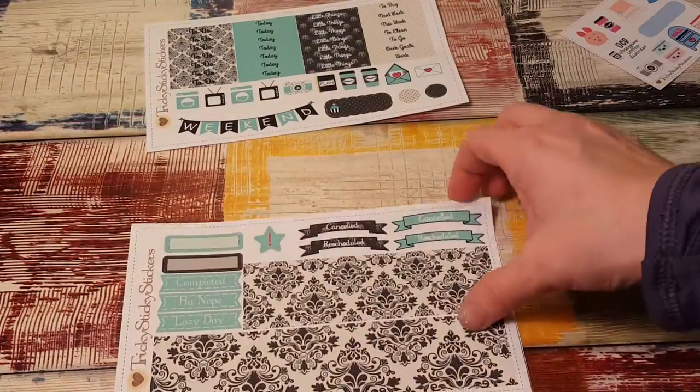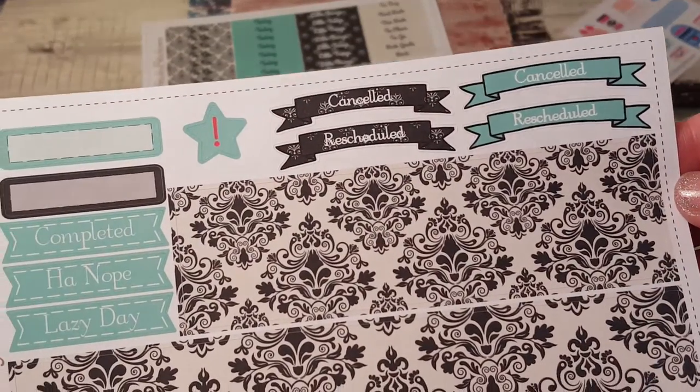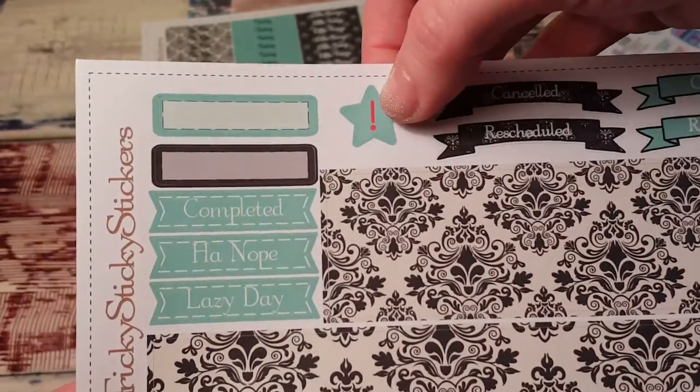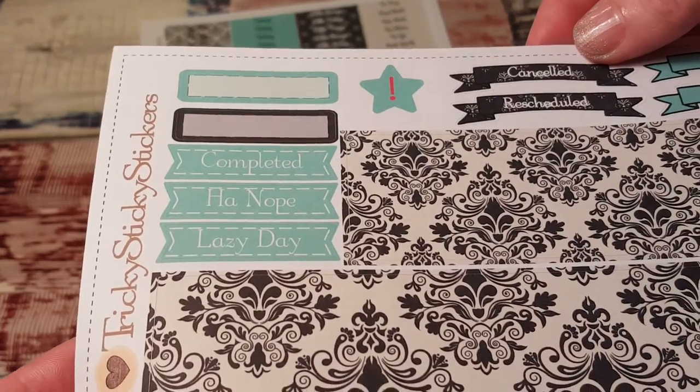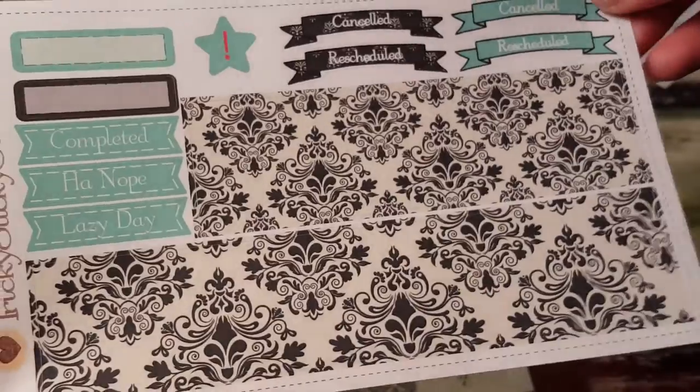So there is the first sheet. The second sheet is the bottom washi. And then the canceled sticker with a little exclamation point — look at that. Nope. Lazy day and completed. I love this. It's gorgeous.